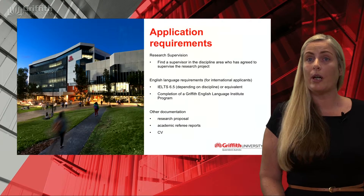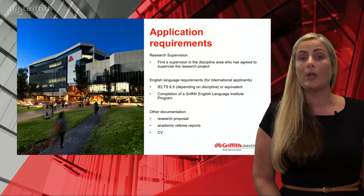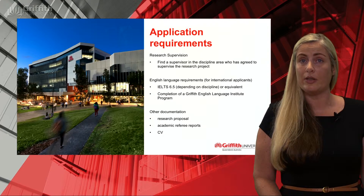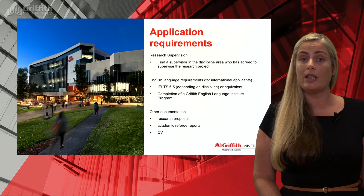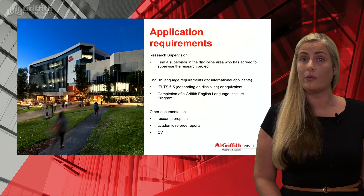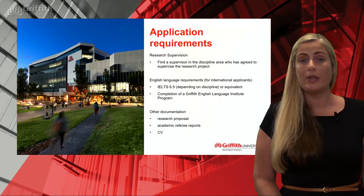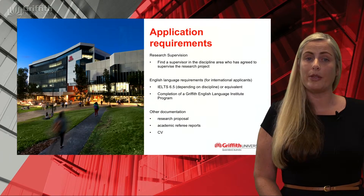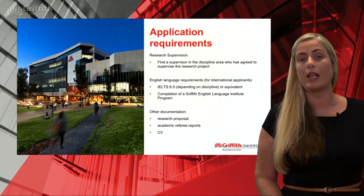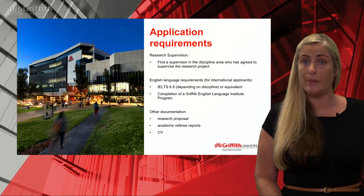In terms of application requirements, we have an online application form that you can start at any time, save and come back to as needed. The most important thing prior to lodging your application is the agreement of one supervisor for your proposed research. You can browse Griffith University's school, department or research centre websites in your area of interest to find available supervisors and research topics. Each school and department also has a higher degree by research convener who can assist you with locating a supervisor. Ensure you make time to meet with your proposed supervisor to discuss and refine your research proposal before your application closing date.